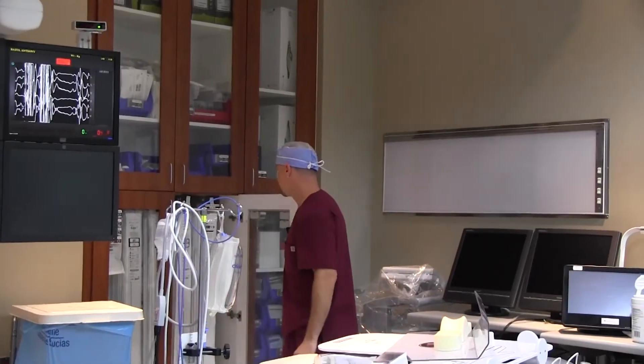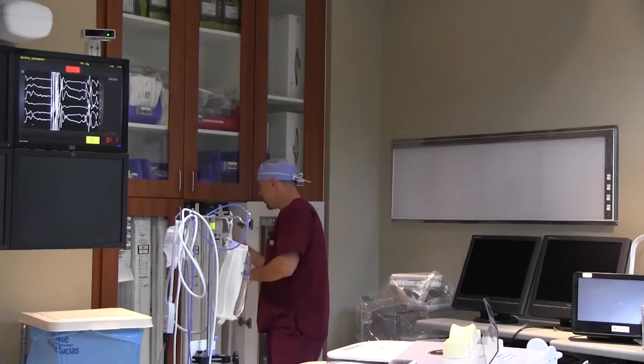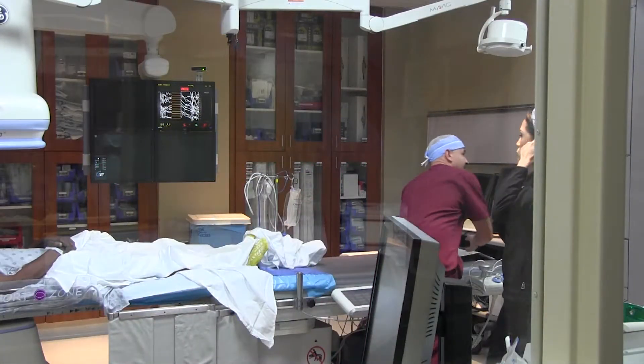My name is Yadamir Bobek. I'm a cardiovascular technologist and also registered as a cardiovascular invasive specialist. My position as a cardiovascular technologist entails different aspects of preparation, monitoring, and assisting the physicians during the procedure.